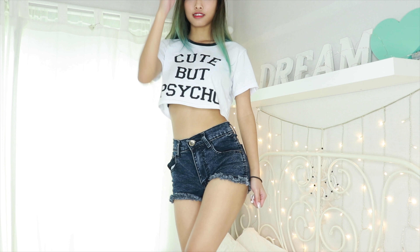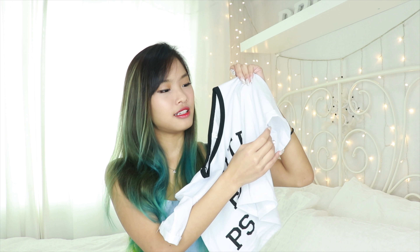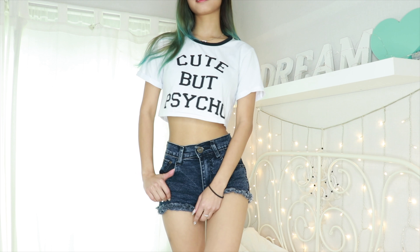Next is a crop top and this is super cute — it's the 'Cute But Psycho' top and it's really a crop top, ending right here. I love the print, it's so simple. When I saw it I thought this sums up me. It actually reminds me of the Psycho Princess — if you know who that is, give it a thumbs up. The sleeves are folded up and sewed on so they won't unfold — little details like that make you love this top so much.